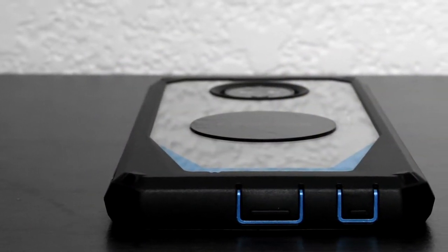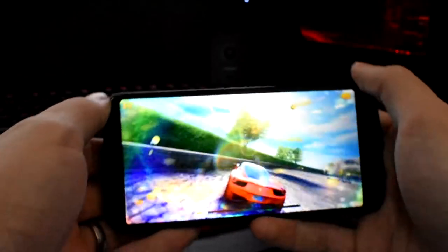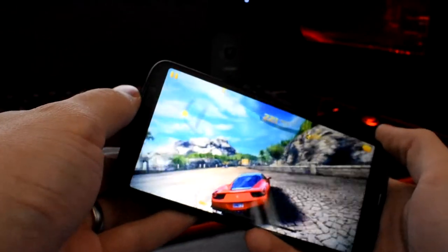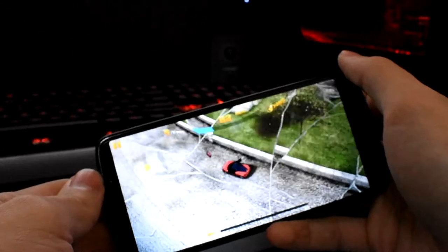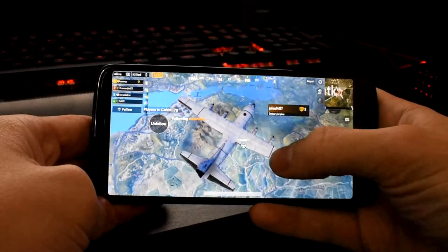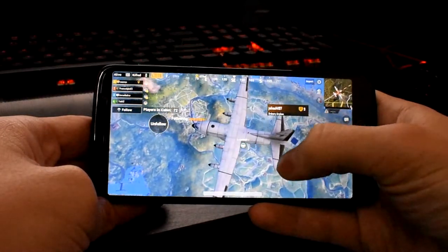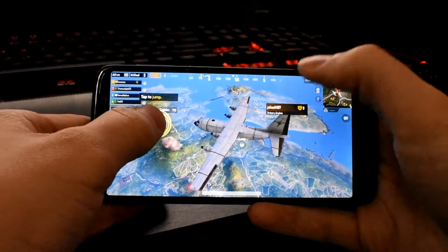This phone has an 8-core Snapdragon 450 processor which is plenty for a smartphone. The Moto G6 also has 4GB of RAM. If you want to constantly be running PUBG on your smartphone, the Moto G6 may not be the best choice for you. But this phone does run very smoothly — Motorola really tuned this phone to run as smoothly as possible.